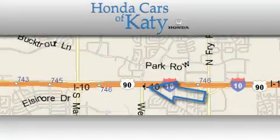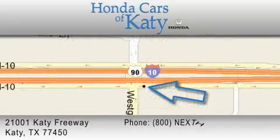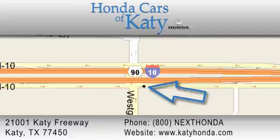Honda Cars of Katy is located at 21001 Katy Freeway in Katy. Our goal is to exceed all of your expectations to ensure that you'll return for future visits.